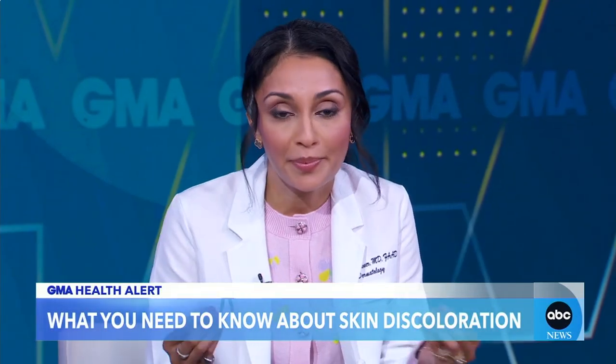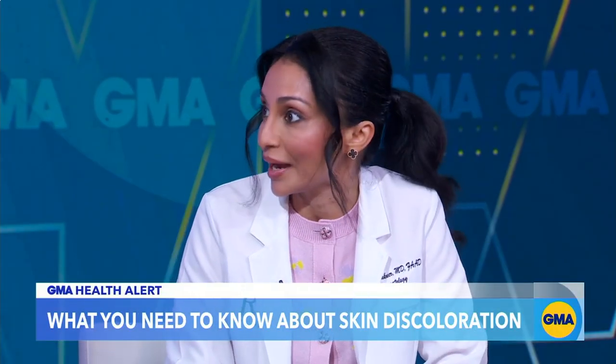Hyperpigmentation occurs from a cell in your skin called the melanocyte. I'm of Indian descent, skin of color — we hold on to color so tightly, like a sponge. You'll see it a lot more commonly in people on my end of the skin tone spectrum, but I address it every single day in the office. It's a super common complaint.